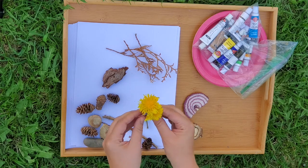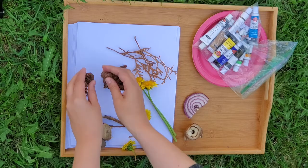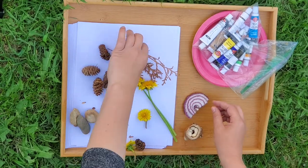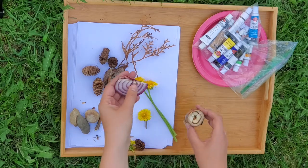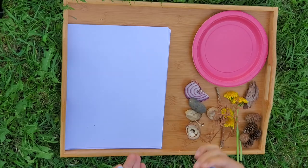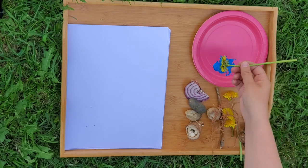You know what there's a lot of in my backyard? Dandelions. I also found some pine cones, some rocks, a stick, some old cedar branches, and I also brought out part of an onion and the stem of a mushroom I didn't use for lunch. Now that I have all my materials, I'm going to get started.